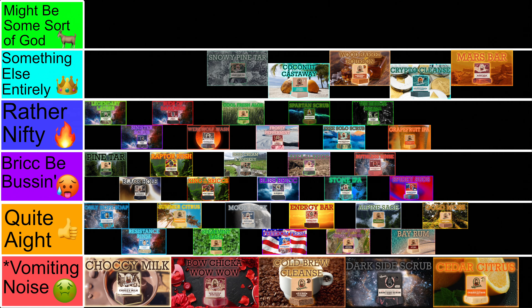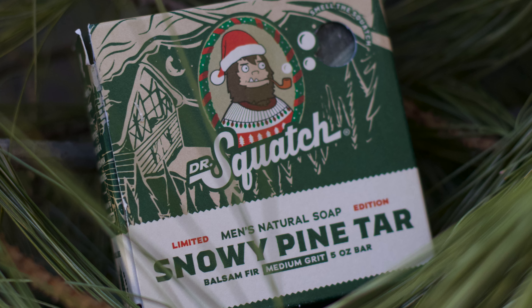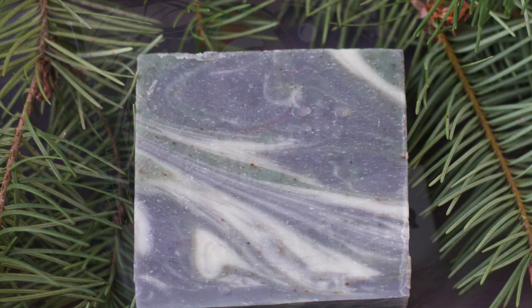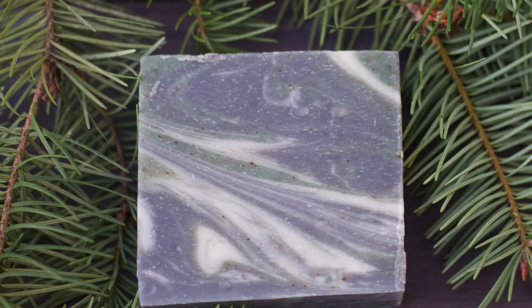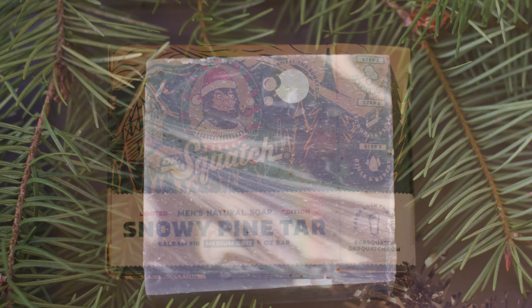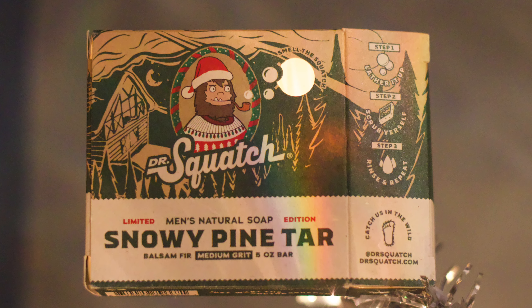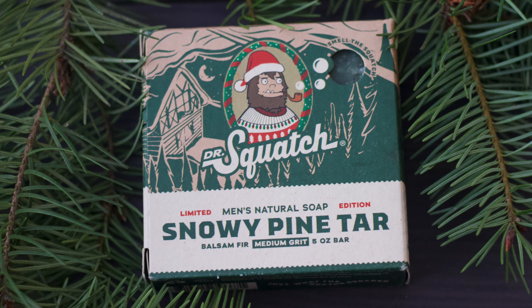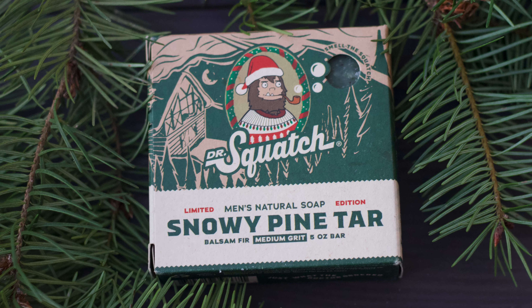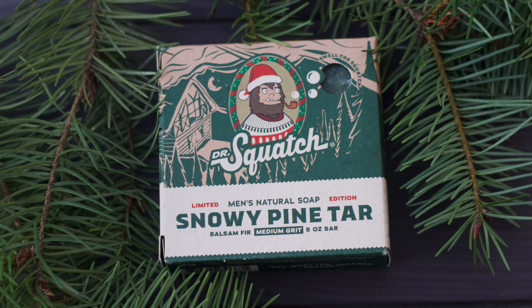At 8 is the Snowy Pine Tar, the second Christmas Limited. I'd say it's the best woodsy scent Squatch has, and probably the most natural smelling. It also beats the tar out of the OG Pine Tar. It's a much more fresh, natural pine scent than its big brother, and while it doesn't have the heavy grit, it does have pine tar and balsam fir, making for another deep clean. If you want an outdoorsy scent that smells like a straight-up pine tree, then this is your brick.